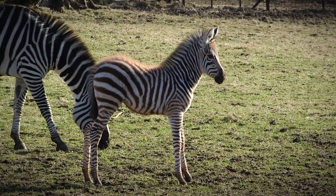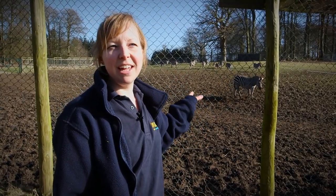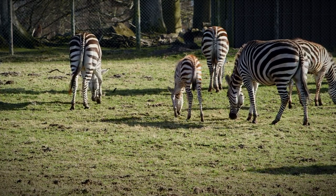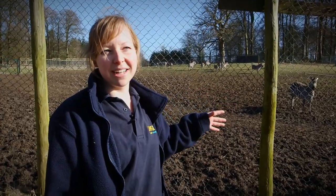We've got the zebra in the paddock today so that Polly can be introduced to the group and she can find her feet. Mum can settle back with the group because zebras are quite protective of their foals and they don't like anyone else being too close to them, so she needs to settle back into the group herself.